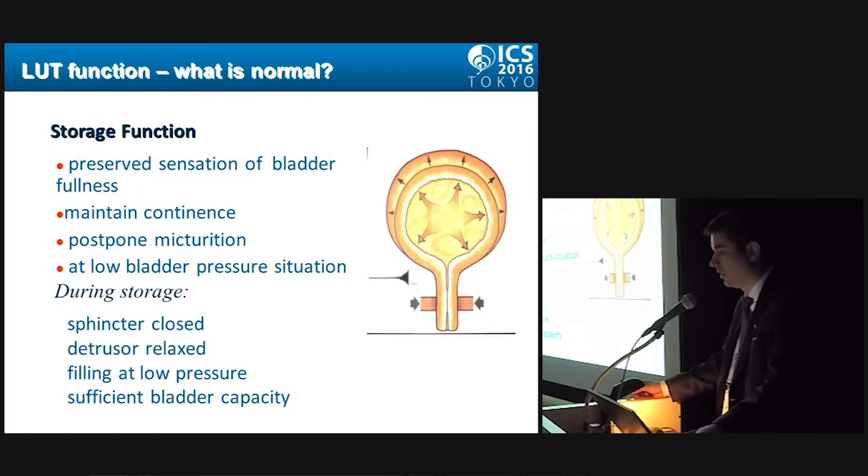In the beginning, we should talk about what is normal in terms of storage and voiding functions. For the storage function, we should have preserved sensation of bladder fullness, so the patient can maintain continence and postpone micturition if necessary. It would be at a low bladder pressure situation. During storage, the sphincter should be closed and the detrusor should be relaxed, so we have filling at a low pressure with sufficient bladder capacity.